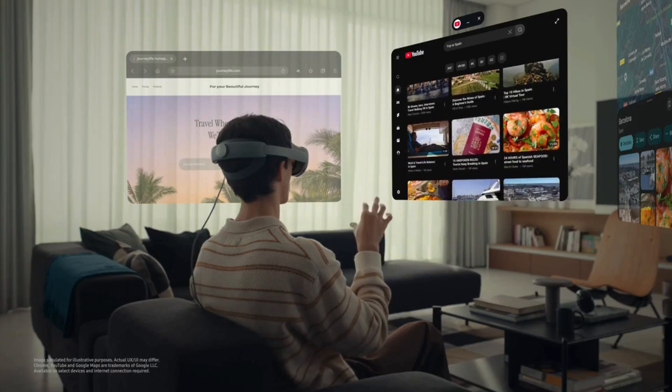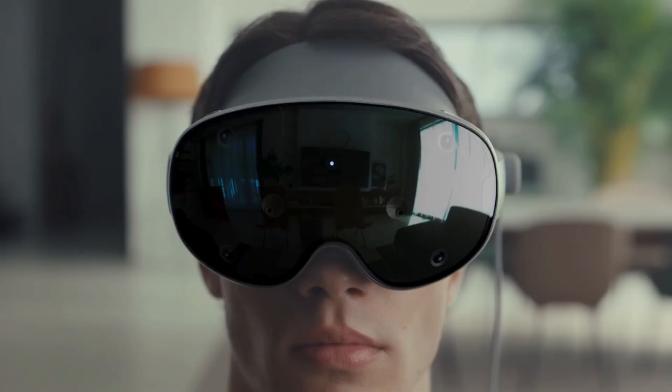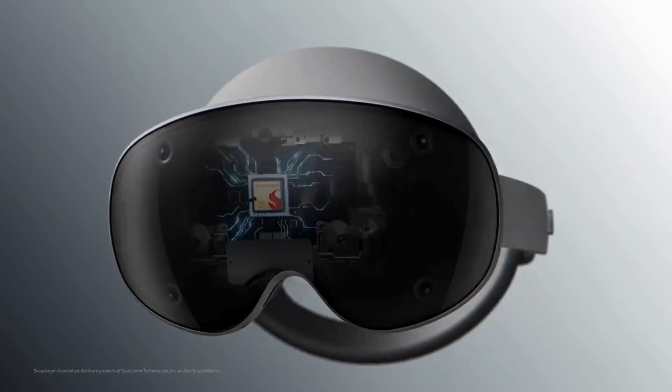You can control everything with your hands, your voice, and even your eyes. Eye tracking lets you select just by looking, and hand tracking lets you interact naturally without controllers.